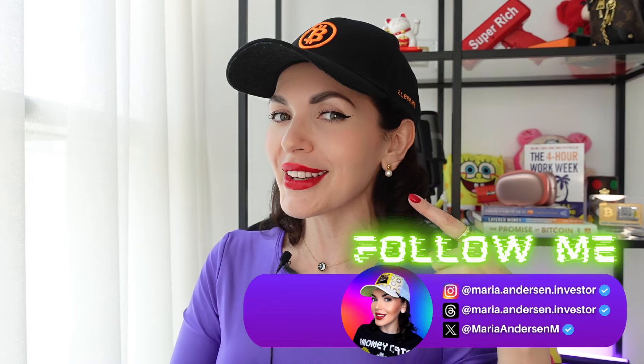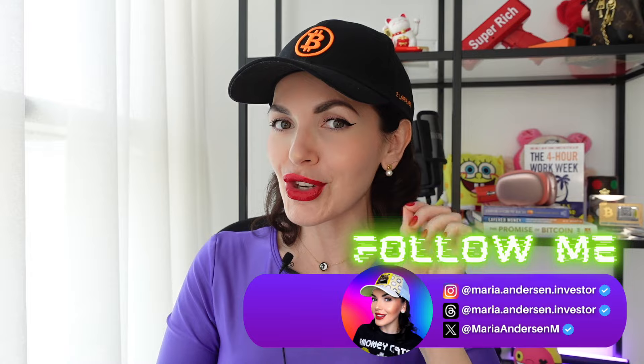Hello guys, my name is Maria. On this channel we talk about crypto, so please follow if you love everything about crypto. In this video, let's talk about one of my favorite crypto projects and ecosystems: Polkadot — everything you have to know about Polkadot in 2024.